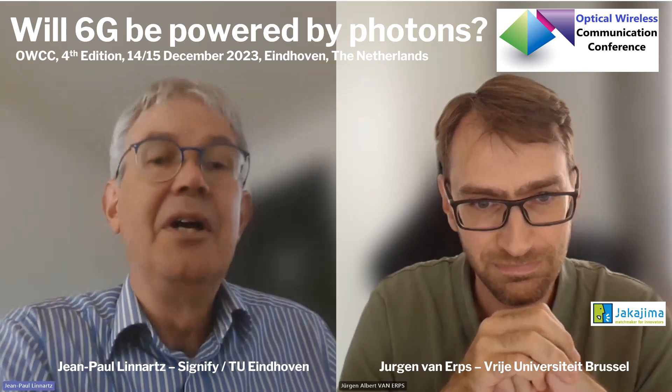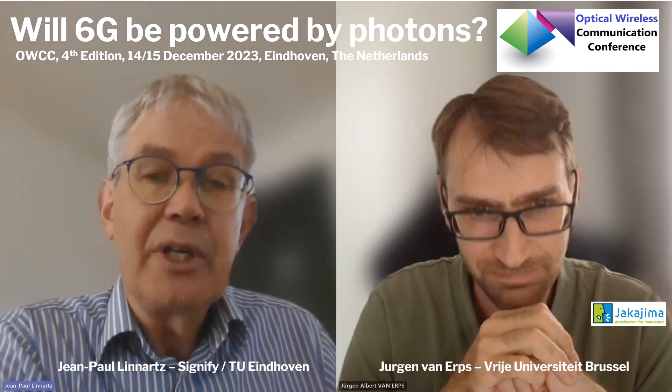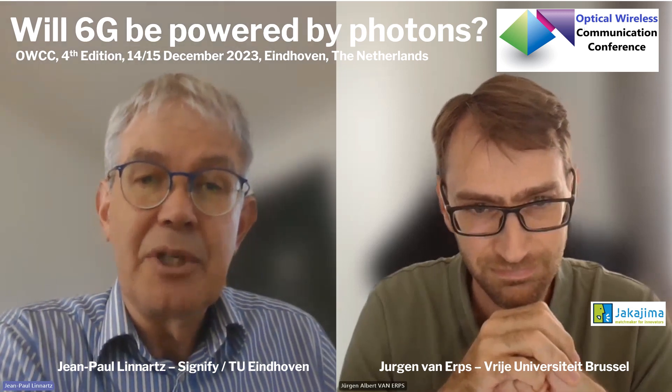Jürgen van Elps, you are on the technical program committee. In photonics, it's not only about bits per second, but there are many challenges.